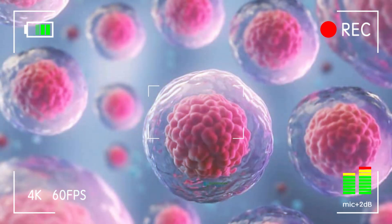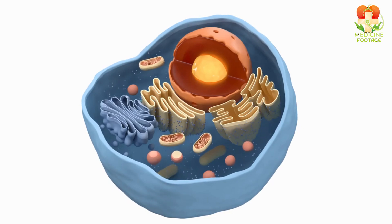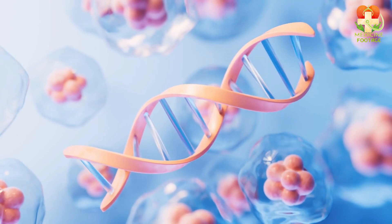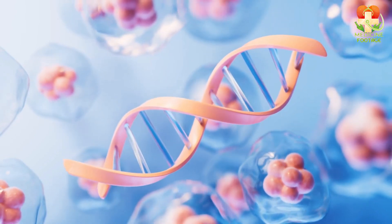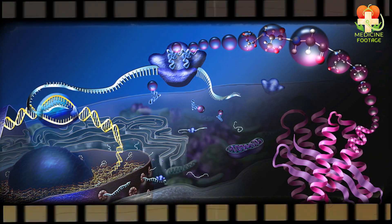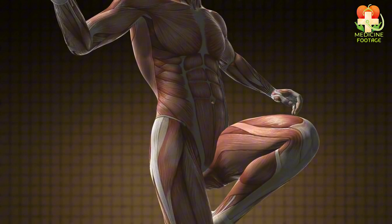Did you know that every single cell in your body is a tiny factory? Inside these microscopic factories, an incredibly complex process is happening right now: protein synthesis. It's how your body builds the proteins needed for everything, from muscle growth to immune defense.